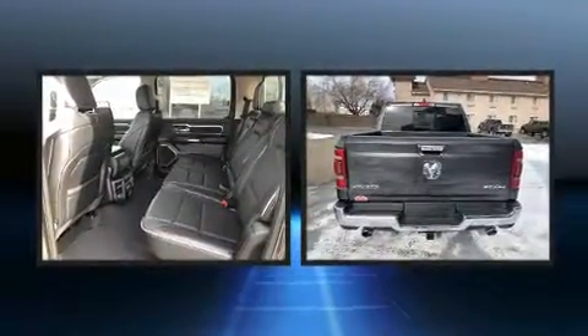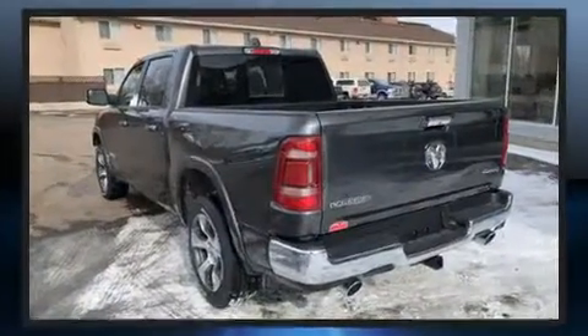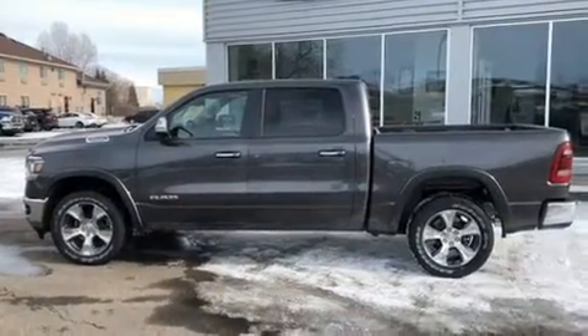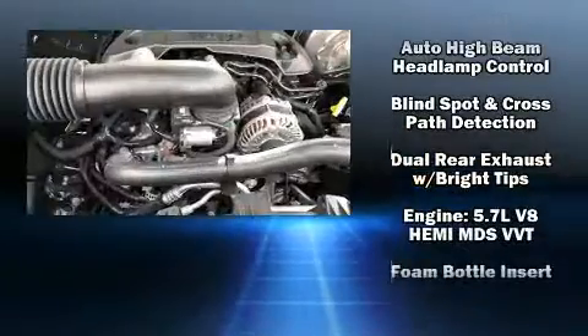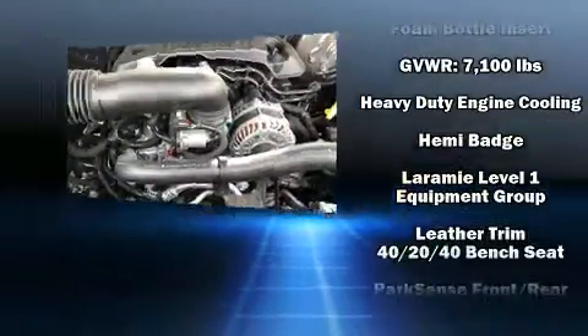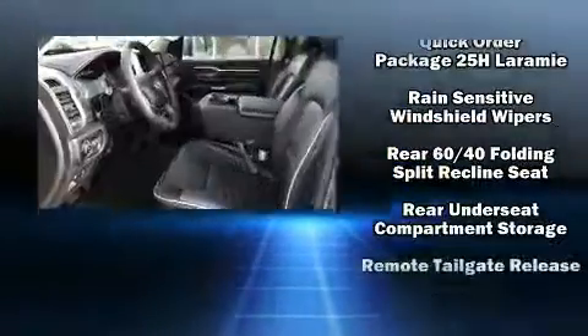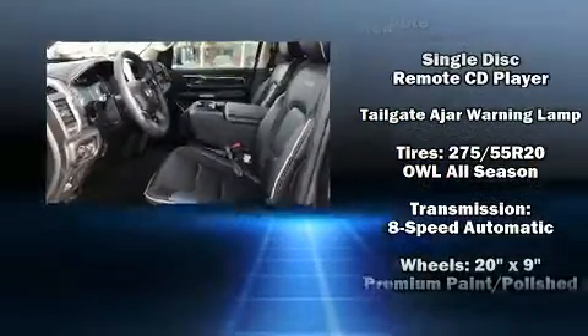The memory system includes pedal position, allowing multiple drivers to find their preferred driving positions easily. Passenger security is always assured thanks to various safety features such as dual front impact airbags, head curtain airbags, traction control, brake assist, a security system, and four-wheel disc brakes with ABS.